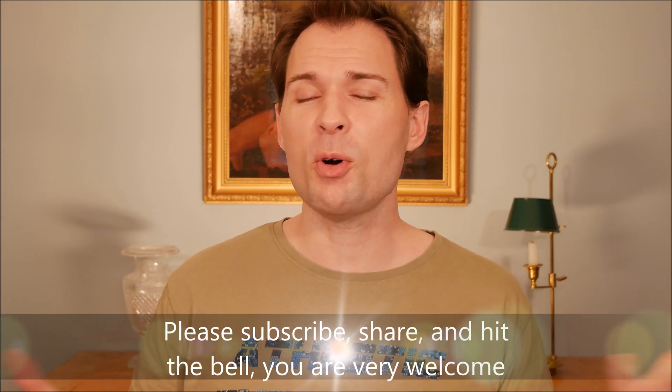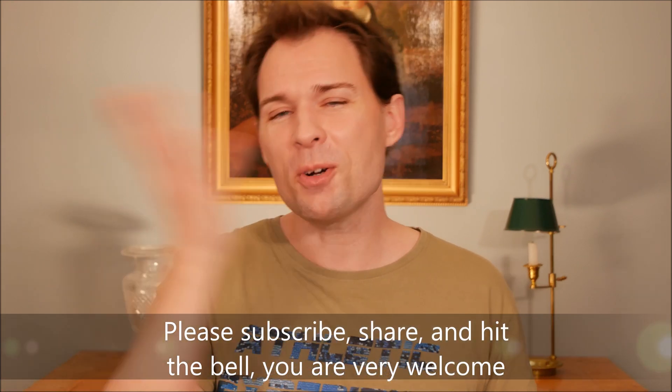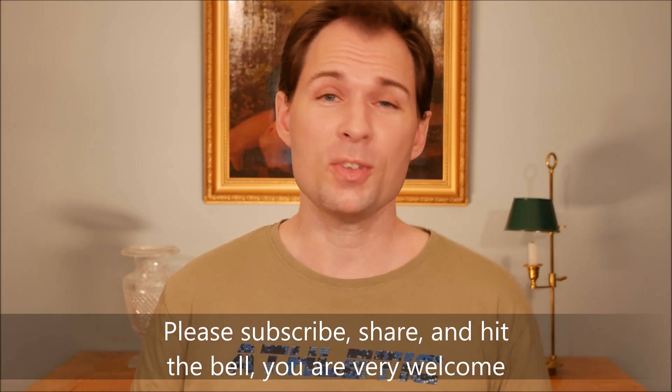If you would like to see more of these sorts of videos, please subscribe, hit the bell, and do all the things so you will be notified when I upload more of this sort of content.